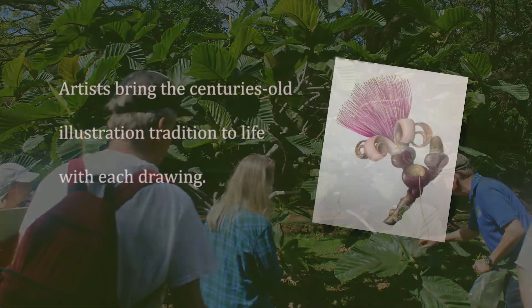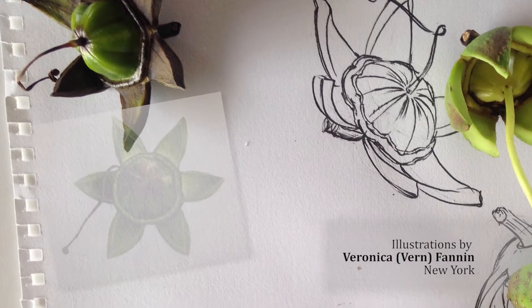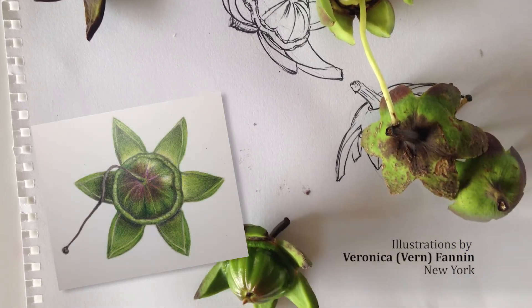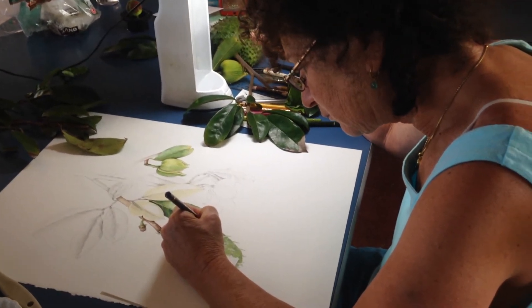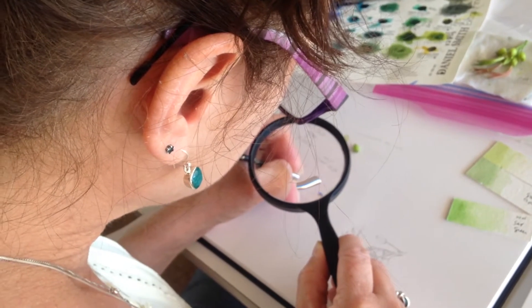We draw a plant accurately. We start by observing from real plant material — not working from a photograph but from the actual plant — and we measure it accurately, life-size. Sometimes we blow it up, but it's always done mathematically.